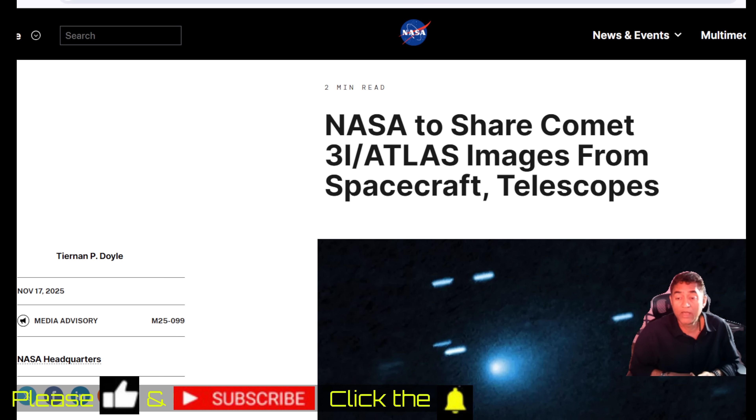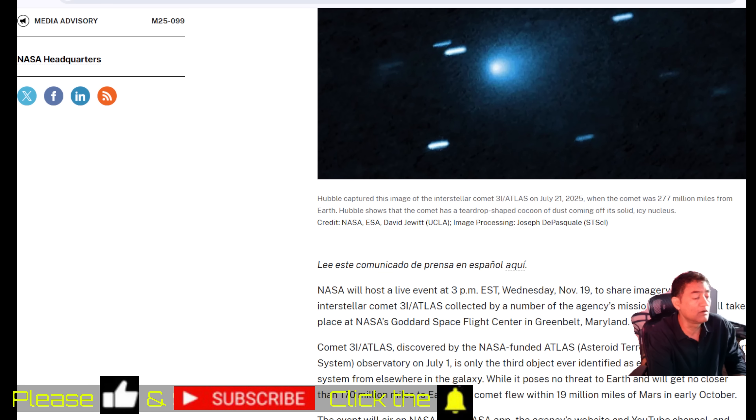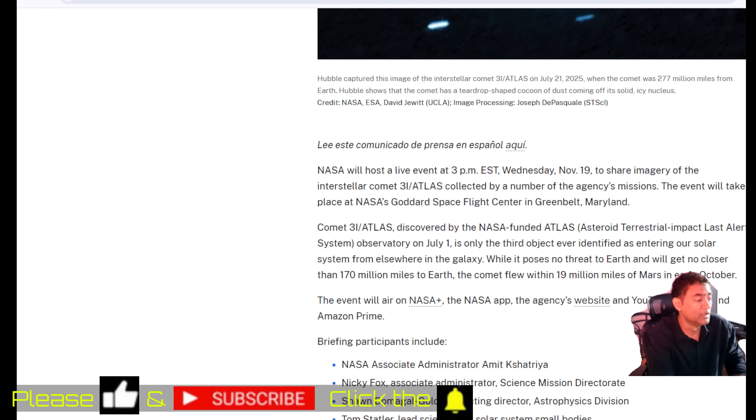Using the assets NASA has, here is how the pictures are going to look. The first set of images are coming tomorrow — today is November 18th. NASA is set to release some images, and there will definitely be more between now and December 19th when Comet C/2024 A3 Atlas comes closer to Earth.